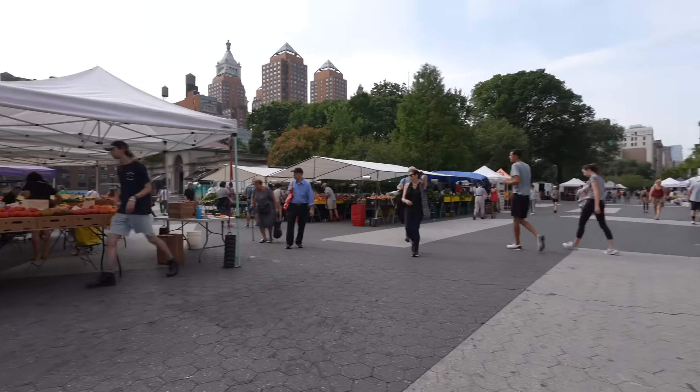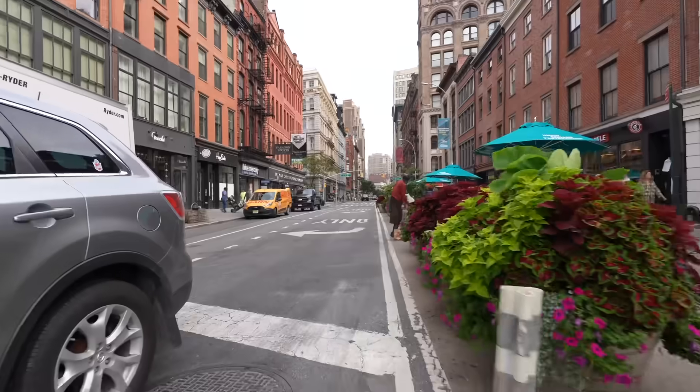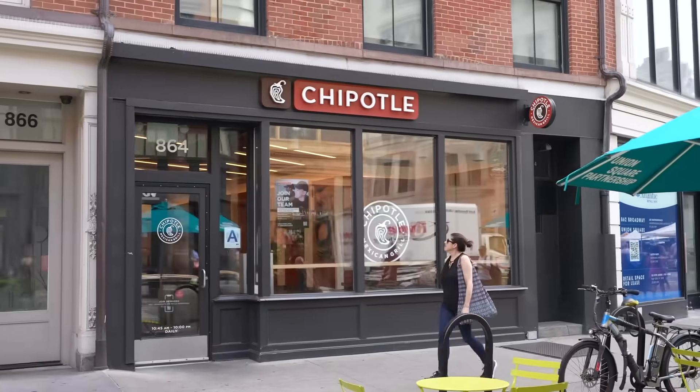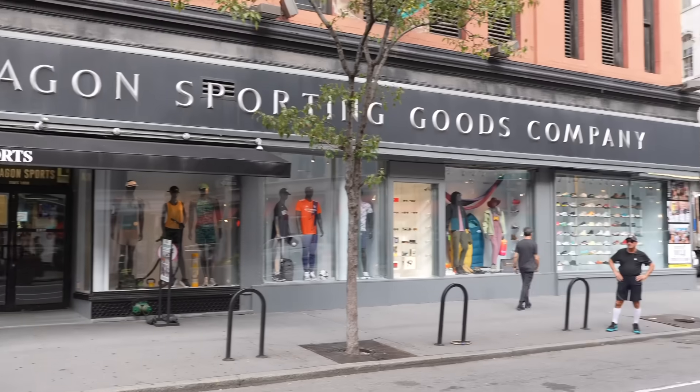If you've never been to this part of Union Square, the best part is actually the northern section. Right up here you have a whole bunch of shops, and now we're technically in the Flatiron District — which is why there's gelato, and Taco Bell somewhere around here. And Paragon, they've been in the neighborhood for a long time — since 1908, almost as long as today's apartment.